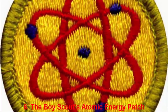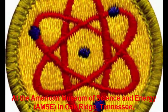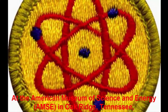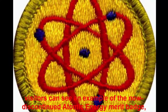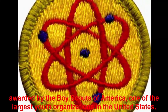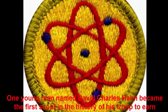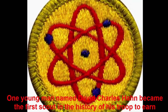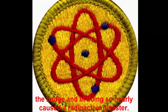Number 6: The Boy Scouts Atomic Energy Patch. At the American Museum of Science and Energy (AMSE) in Oak Ridge, Tennessee, visitors can see an example of the now-discontinued Atomic Energy Merit badge, awarded by the Boy Scouts of America, one of the largest youth organizations in the United States. One young man named David Charles Hahn became the first scout in the history of his troop to earn the badge — and in doing so, nearly caused a radioactive disaster.